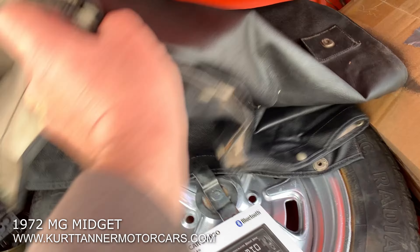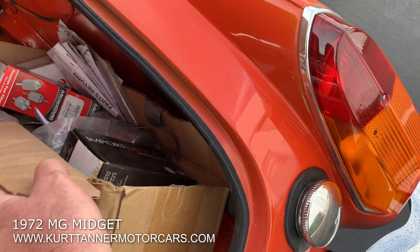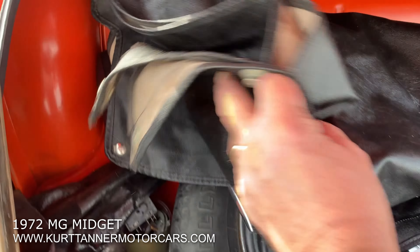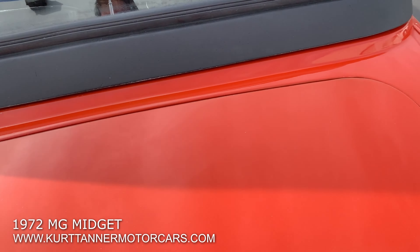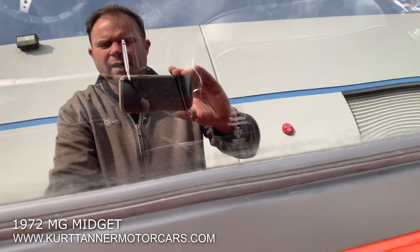In the trunk I see the original tonneau cover, spare tire, and the original headrests. There are a bunch of receipts and a bunch of parts. Looks like there's a jack and toolkit, which is really nice.